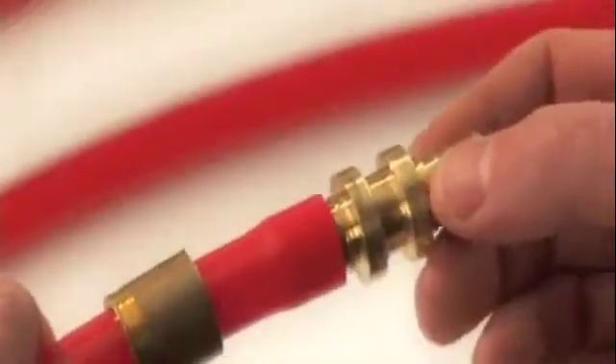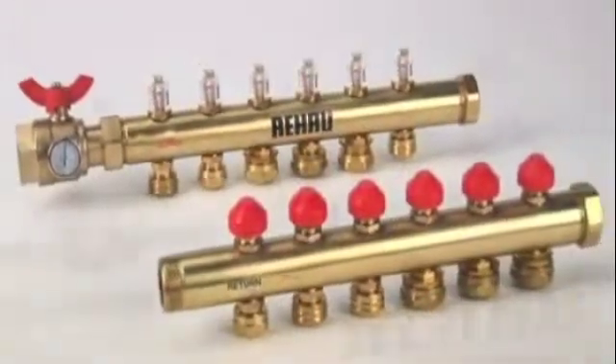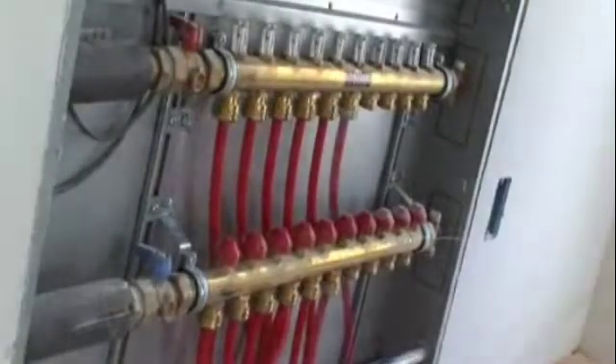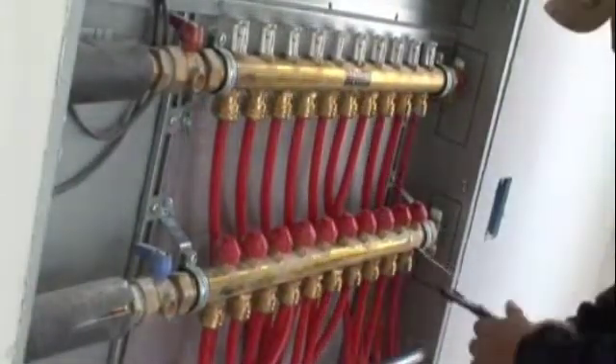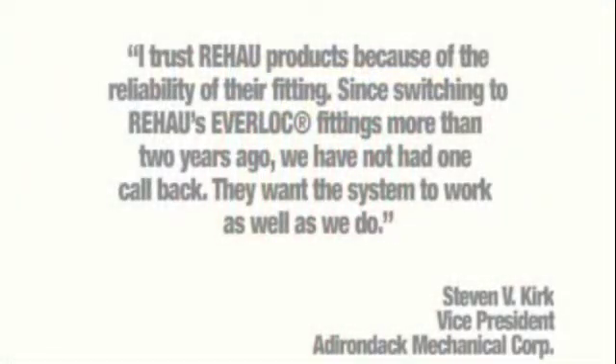Everlock is Rehau's unique compression sleeve fitting system. It is easy to install with no need for flame, heat, or solvent. Everlock fittings provide a reliable connection that withstands even the toughest conditions. I trust Rehau products because of the reliability of their fittings. Since switching to Rehau Everlock fittings more than two years ago, we have not had one callback.